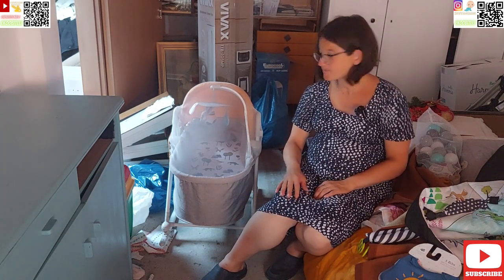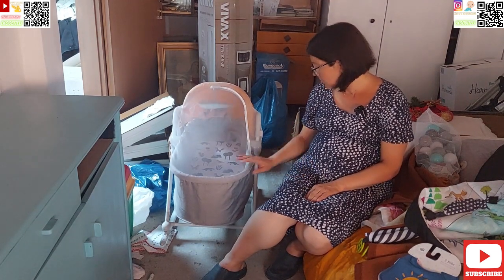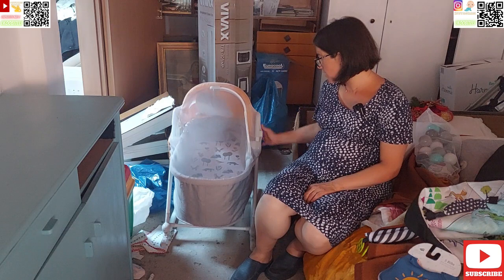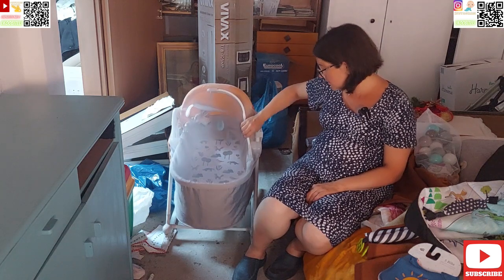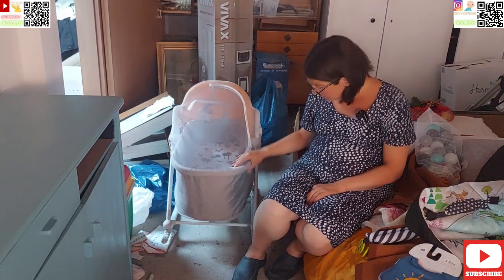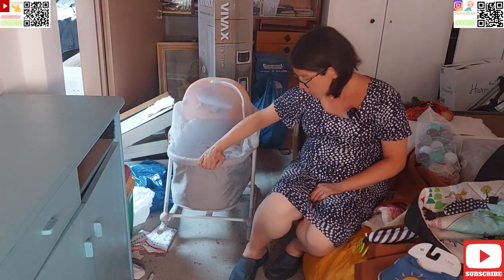Prepuštam mojoj supruzi da vidimo što će ona nama prezentirati. Pitate se šta ovo pored mene stoji — to vam je pomoćni krevetić za bebu. Mogu ga ljuljati u sebe i tako. Tu je mreža protiv komaraca i jedna igračkica stavljena unutra. Vidite da se nešto ljulja. To bi u kratko bilo što se tiče prezentacije krevetića.